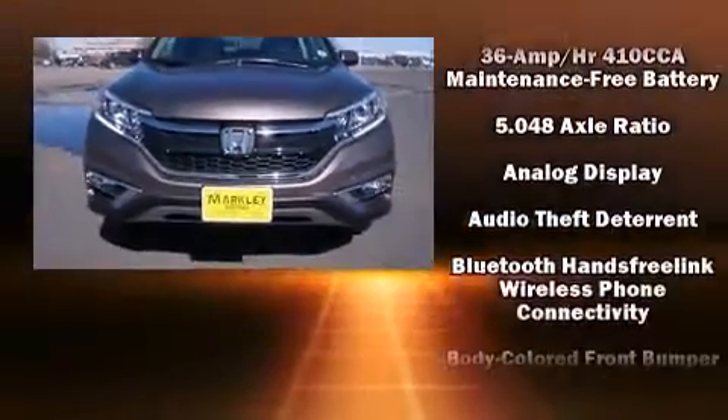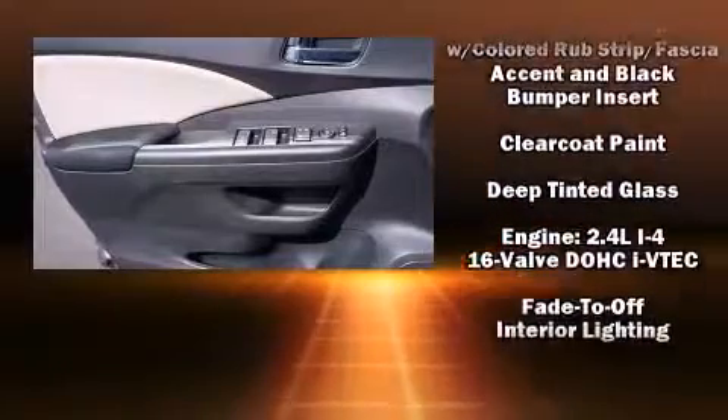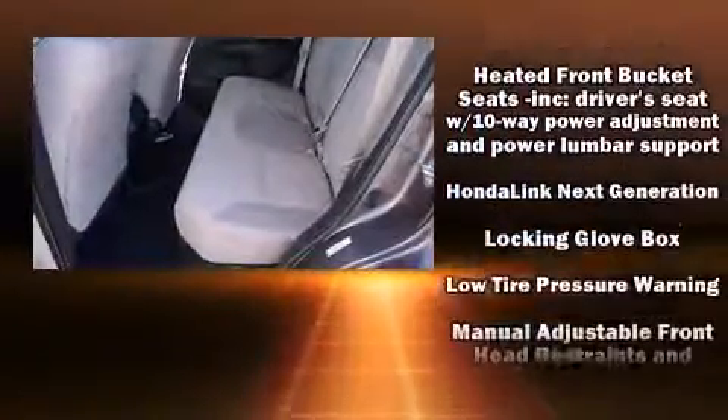It's equipped with tons of terrific amenities, but it won't break your budget — like heated seats, an outside temperature display, front fog lights, power moonroof, remote keyless entry, and power windows.